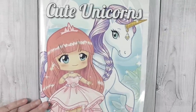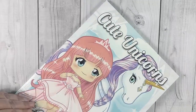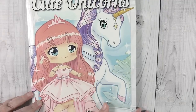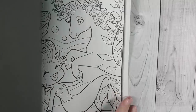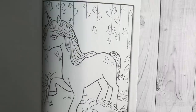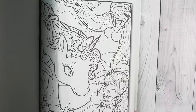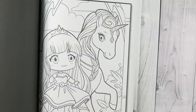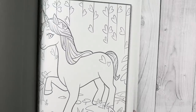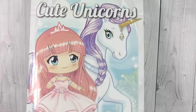Third book — I don't believe this has ever been hauled on the channel either. This is Cute Unicorns by Jade Summer, and this was given to me at Christmas this year by my oldest son. So I have a book for each of my sons that I plan on coloring one picture a month out of. This one is adorable — I love the unicorns; they certainly are cute, like the title of the book says. I don't have any colored in this one yet, but I plan to get started very soon.